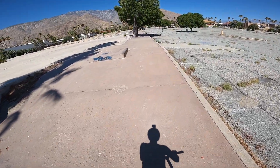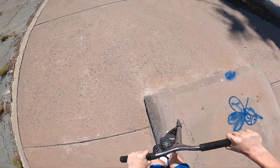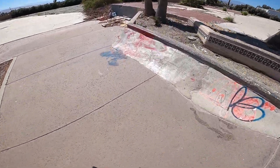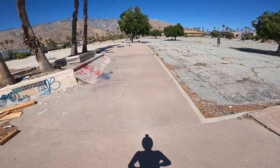Oh my gosh, this is so cool. We have a literally a DIY quarter pipe — and it's got a grind ledge right here. I'm not carving up very much of that because it's a sketchy quarter pipe.